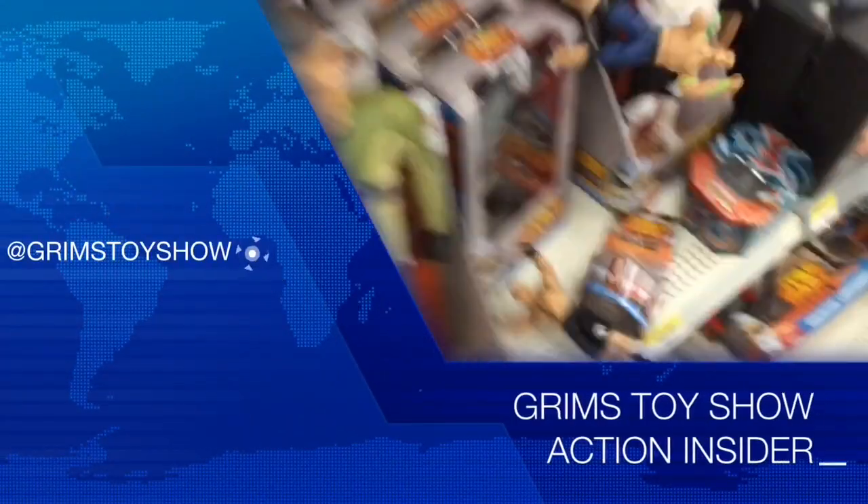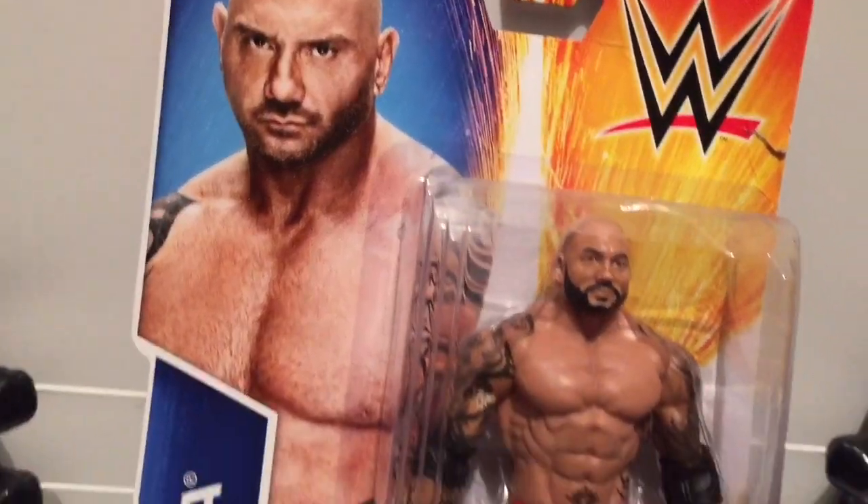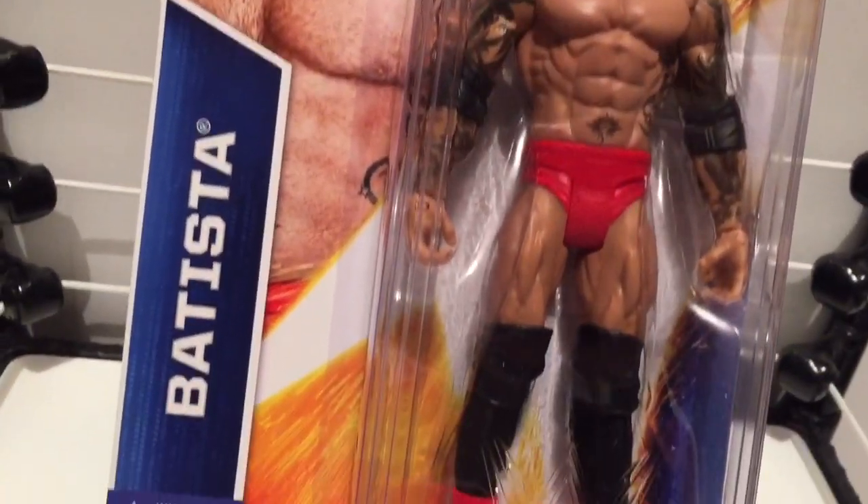The coolest reviews! The fun as shit! Nailing the fuck out of it every damn day of the week! It's Grimm's Toy Show Action Figure Review! I am your host, and today we're gonna do a Hollywood superstar review.